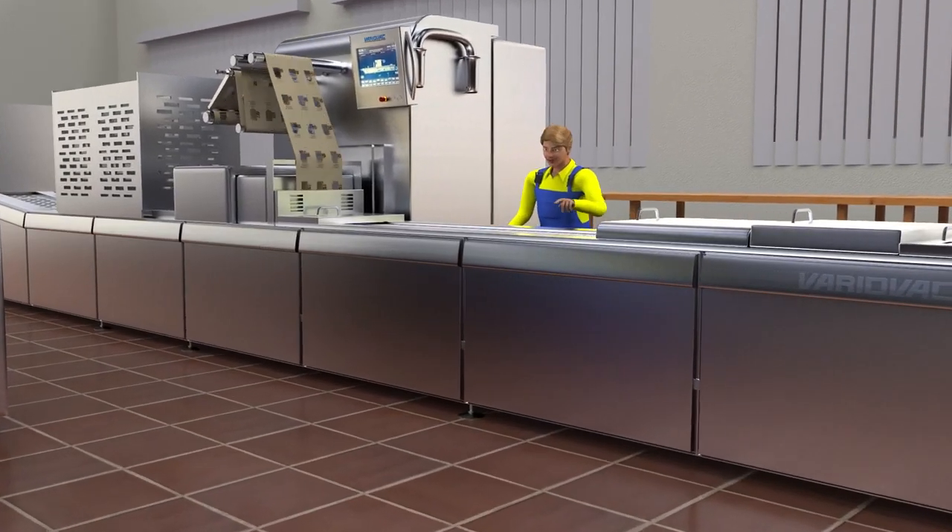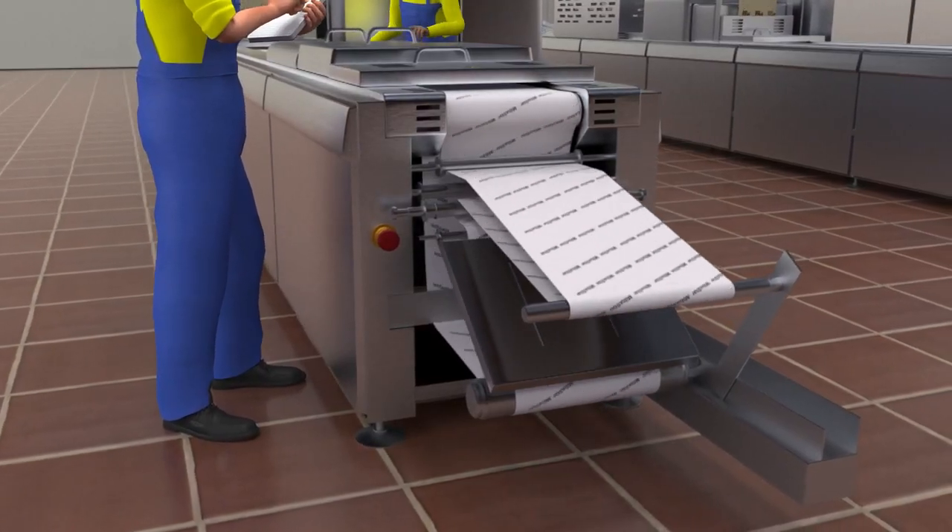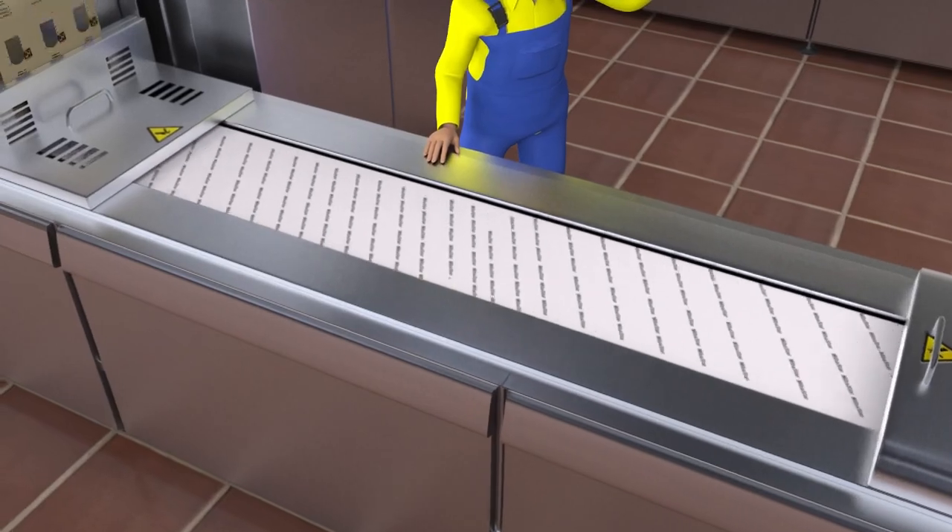Part of the Ecostar line of products, all materials are ASTM 6400 and EN 13432 certified, and the tray's lid is reclosable with anti-fog and UV blocking capabilities.